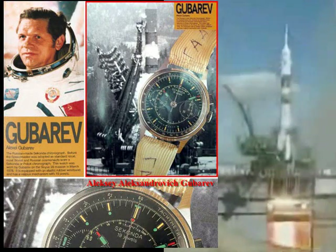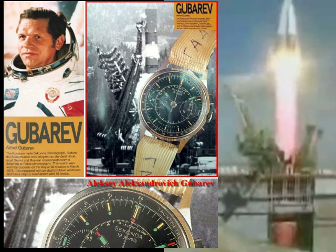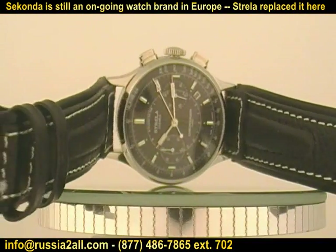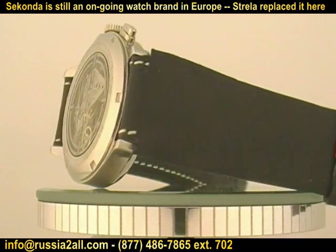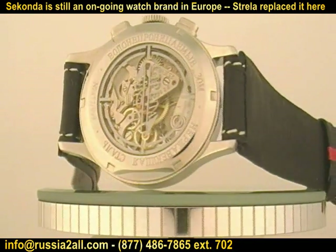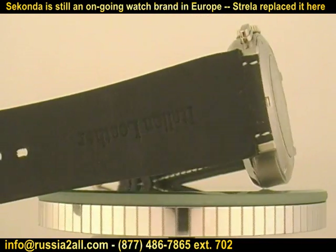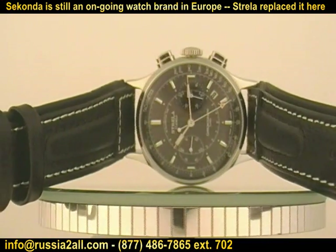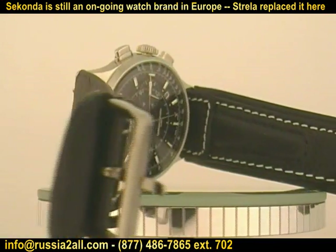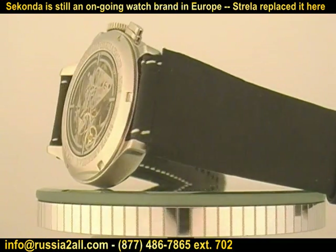We also have a watch that is extremely similar to the watch worn by Gubarov into space in the 1970s — it is the black version. Now you'll notice that wherever you see the term Seconda on the original version, it has been replaced with Strela in the new old stock or new version in the Latin. That is because Seconda is actually still an ongoing watch brand, albeit not a Russian one, so it has been replaced with Strela so as not to have any trademark infringement.